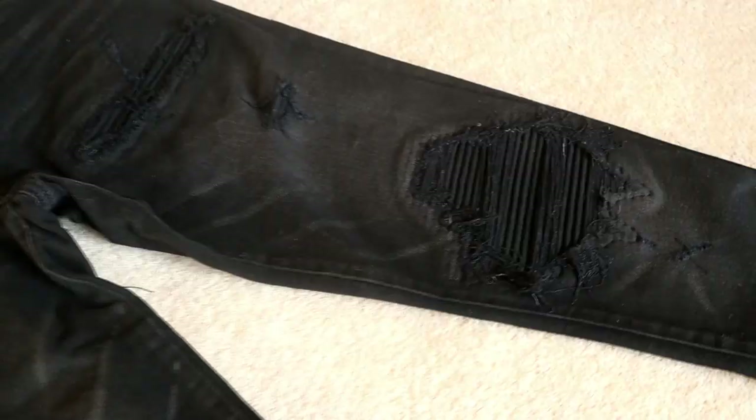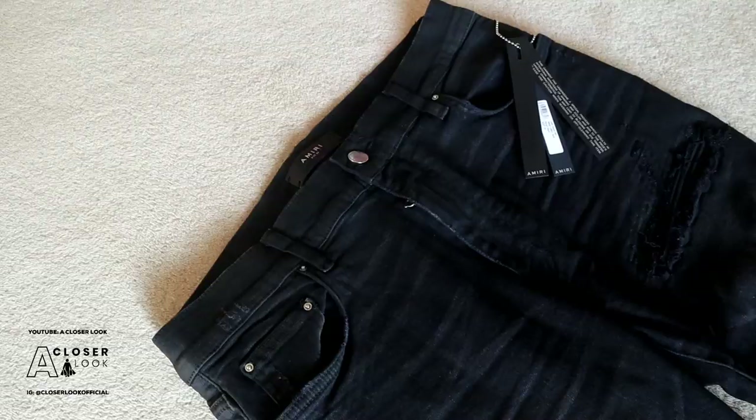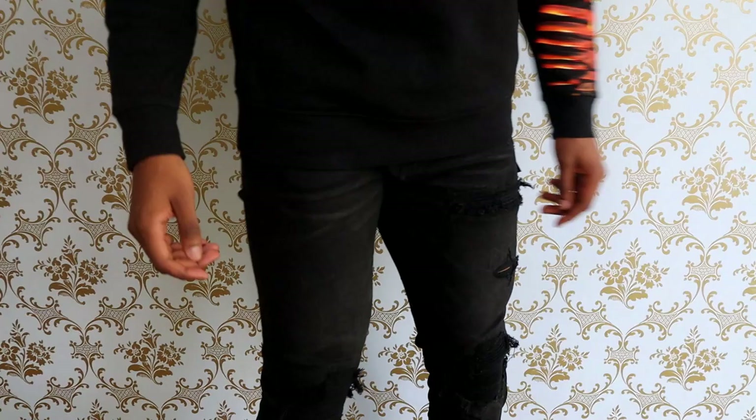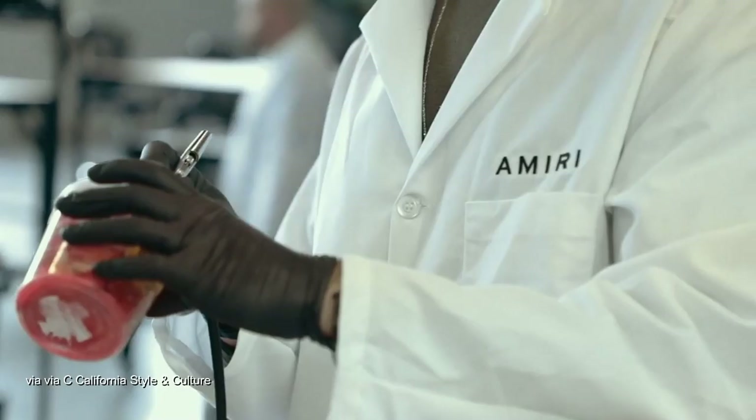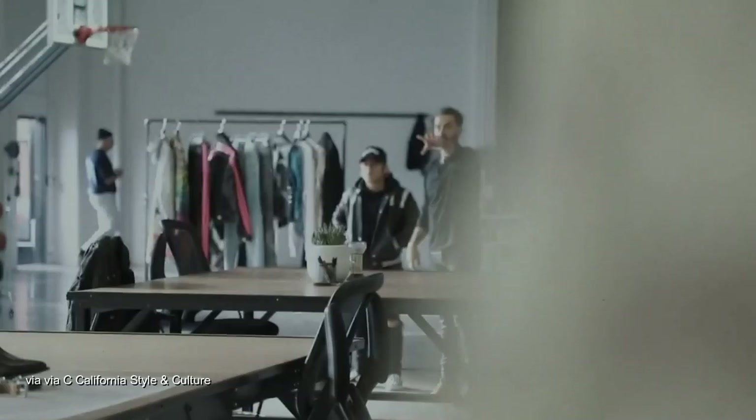Overall I rate these jeans highly and for me personally they tick a lot of boxes that I look for when shopping for jeans. The price is a bit mad but if you've got the budget for them I doubt you'll be disappointed. If you're looking for something cheaper then these won't be for you and you'd probably need to avoid the entire Amiri brand. Anyway, that's another review done — if you enjoyed this one leave a like, don't forget to subscribe to the channel and hopefully I'll see you again on the next video.